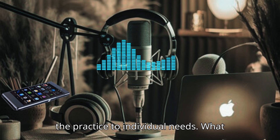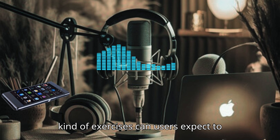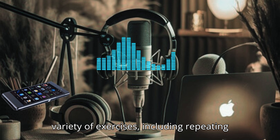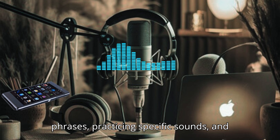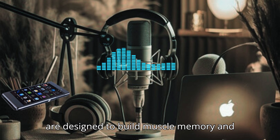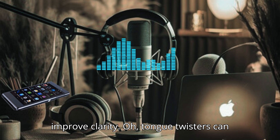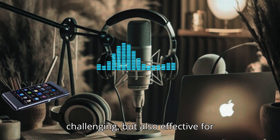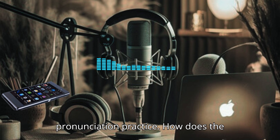I love that it tailors the practice to individual needs. What kind of exercises can users expect to find in the app? Bold Voice offers a variety of exercises, including repeating phrases, practicing specific sounds, and even tongue twisters. These activities are designed to build muscle memory and improve clarity. Tongue twisters can be really fun — they're not only challenging, but also effective for pronunciation practice.